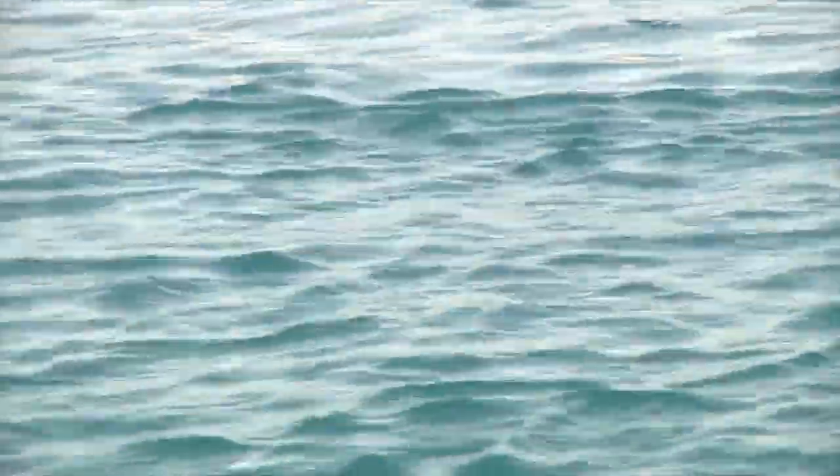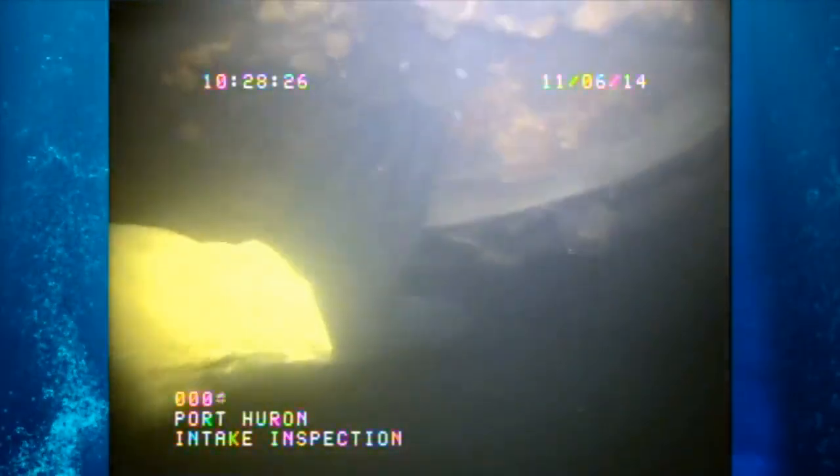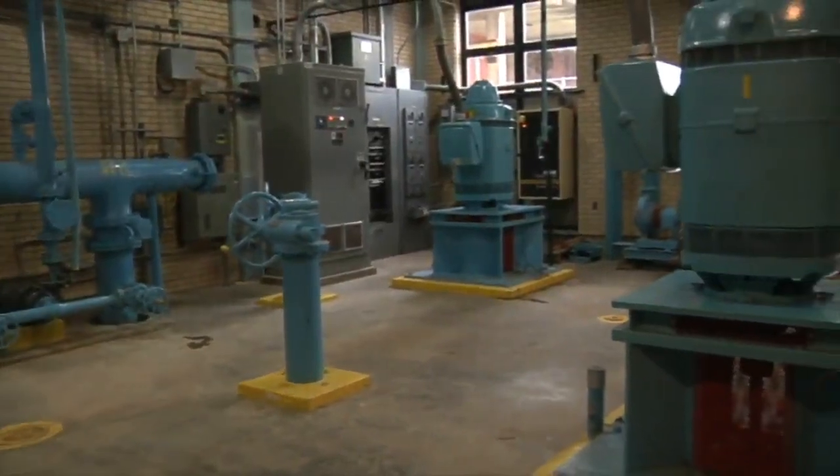The average flow rate of the river at this location is 1.35 million gallons per second. In the summer months we feed liquid sodium hypochlorite at the intake openings for zebra mussel control. We have three low lift pumps, one constant speed and two variable speed.